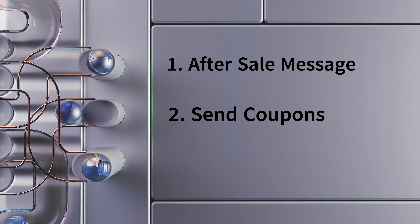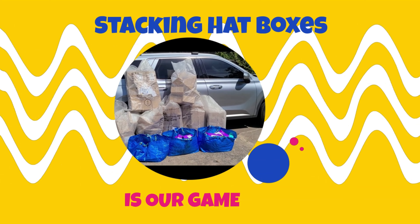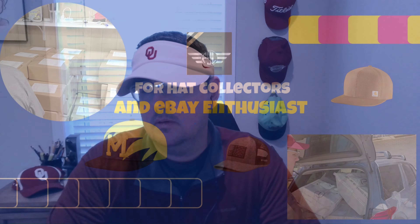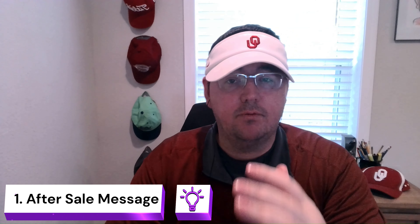Stay tuned — we'll have my three-step plan of how to put this into action, and also the hats going out today. My first course of action is going to be the after-sale message. It's a simple message saying, 'Hey, did you know I carry 2,000 hats in my store? Maybe you'll find another one, and I'd love to combine shipping at a low cost.' If you have a few sales every day you can just copy and paste a message to every buyer, or you can use 3D Seller.